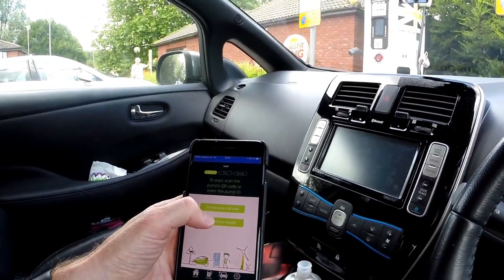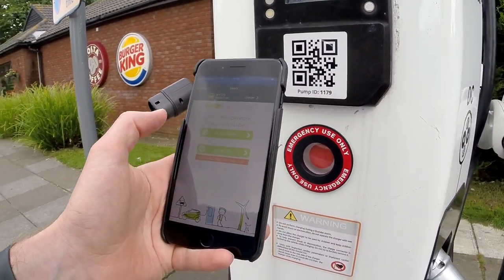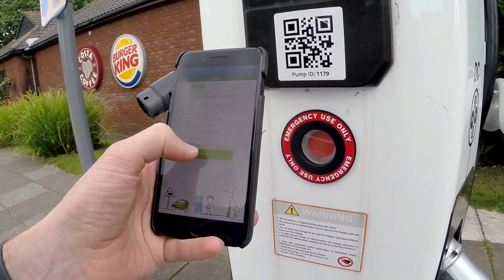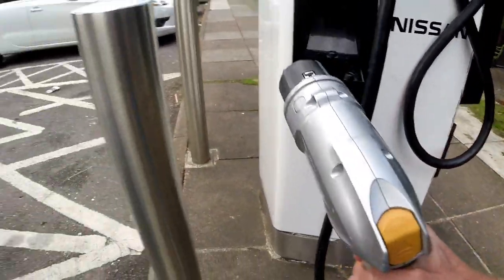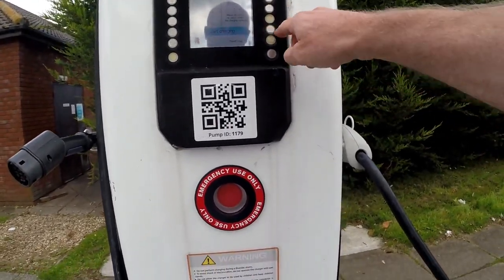Right, we're at Tiverton. It looks like it's working here, so let me take you through it again so you can see exactly what I do this time. There you go — it is very straightforward. I had never used this new version since they changed from the RFID card a year or so ago, but it's very, very straightforward. Car's now charging.